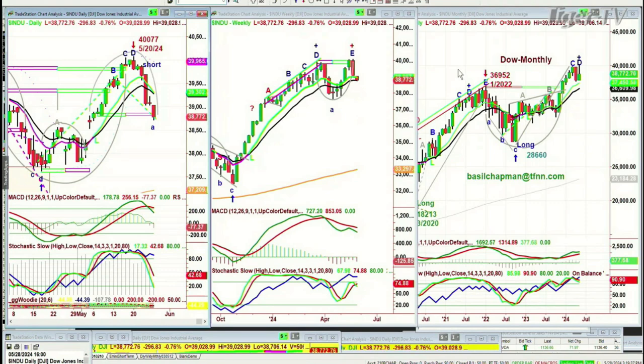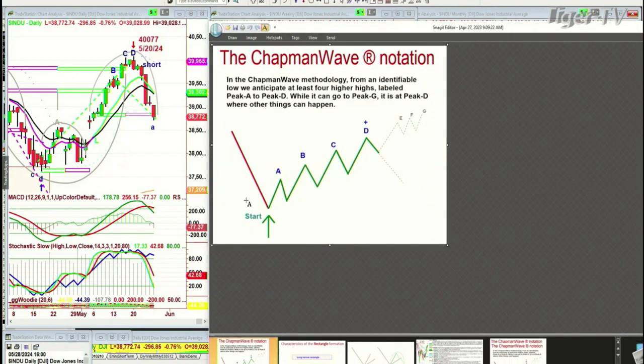In my methodology, I'm always looking from a low bar that starts off a buy signal that can go to a buy mode, and that implies there should be at least four higher peaks. It's at that fourth highest peak — peak D — that other things can happen. Sometimes we can recycle immediately to another four peaks higher, but that's also where you can have the sharpest pullback.